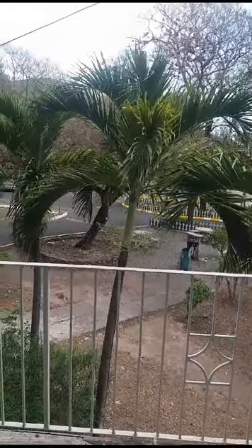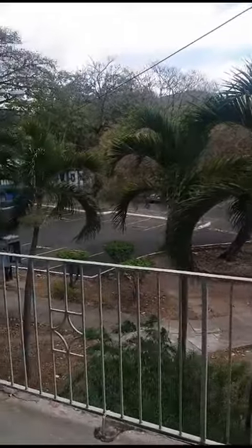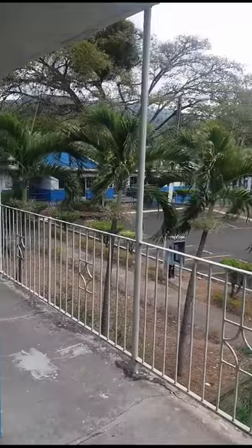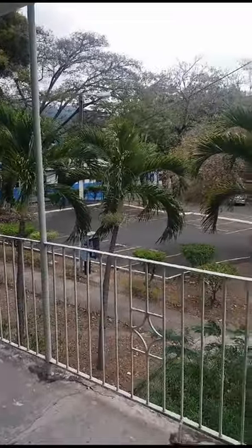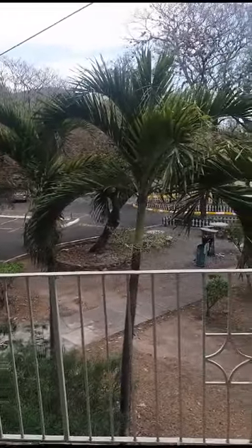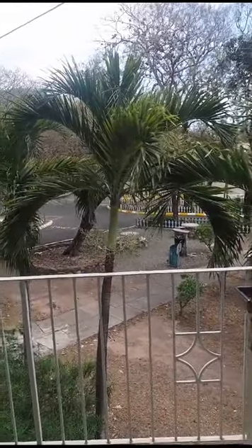Hi guys, today I'll be taking you on a tour of my room at Taylor Hall flats. These rooms are located at the front of Taylor Hall, which is located along the ring road just opposite the side of the main library. As you can see, we have a beautiful scenery here. The rooms in flats are single rooms, as compared to double rooms which are on the blocks inside Taylor Hall.